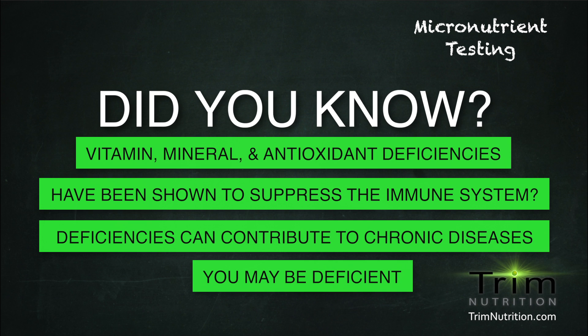You may be deficient in some vitamins, minerals, antioxidants, or other essential micronutrients and not even know about it.